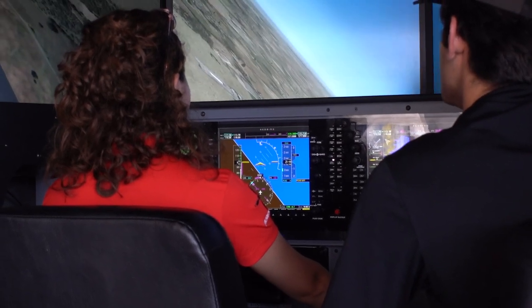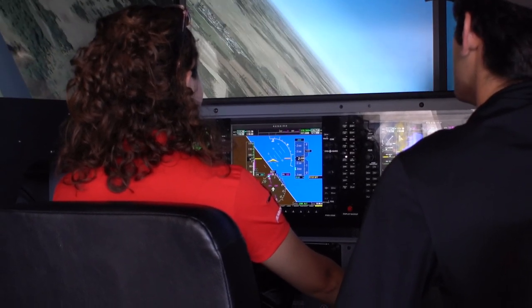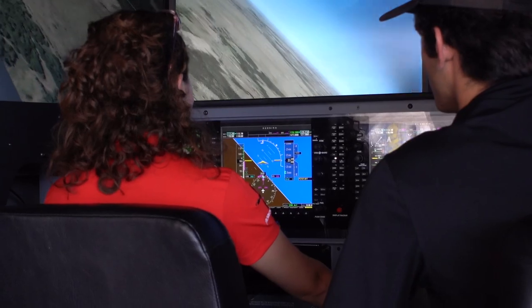Today specifically we were learning steep turns, which is about 45 degrees. I learned that it's actually pretty steep and pretty hard to maneuver, but I'll be practicing that for a while.